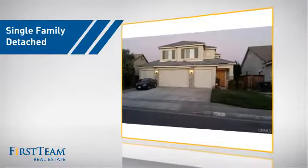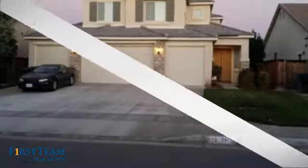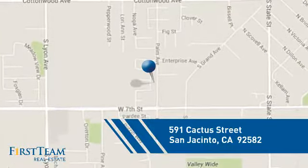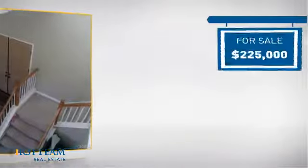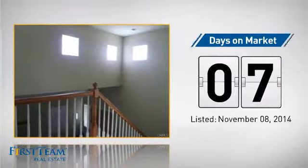This detached home is a great choice for families who want the privacy of their very own lot, and it's located in this area. Currently listed at just under $230,000, it just went on the market this month.